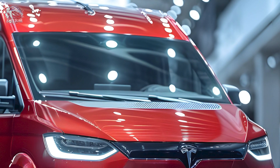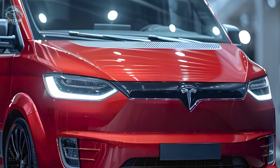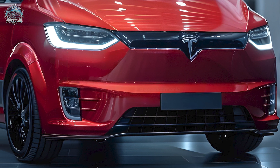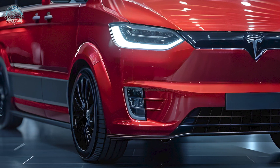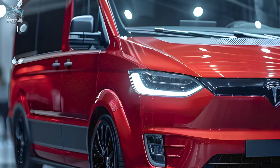The 2025 Tesla van will change electric car expectations. Tesla's van offers families and businesses cutting-edge technology, a futuristic design, and unrivaled comfort. The biggest surprise awaits — think you know everything about Tesla? Think again. It's a game changer.